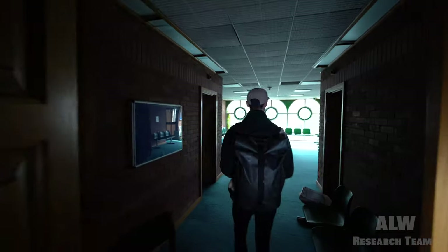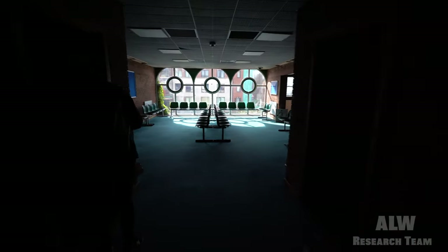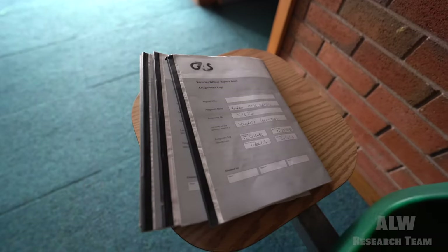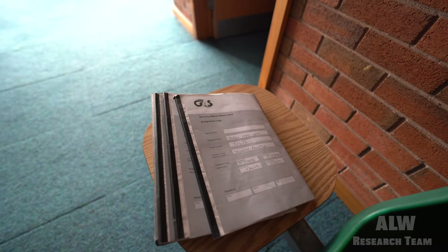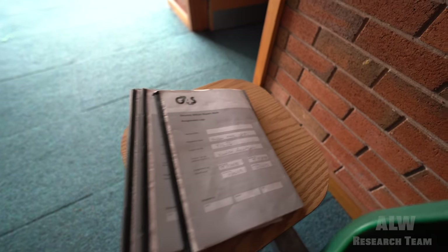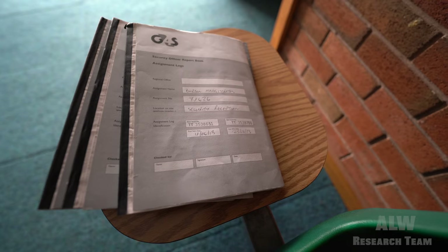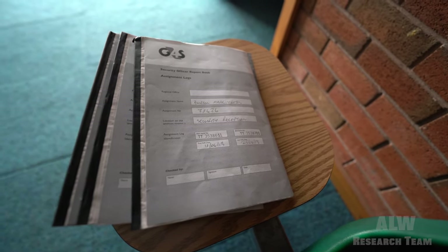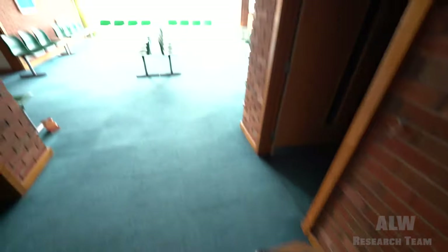We saw this from the outside — it looked like a leisure centre. It's the security officer's log book. Should we sign it? Last shift date — 25th of June 2013. G4S. Useless.